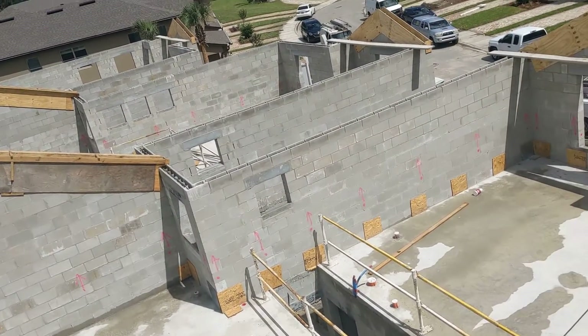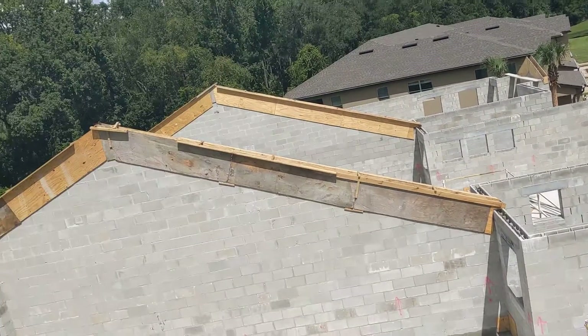Alright folks, later in the day, Tuesday after Labor Day. Juan has finished all three rake walls.